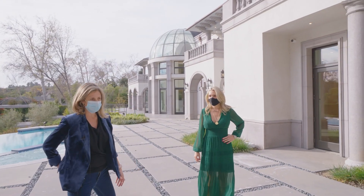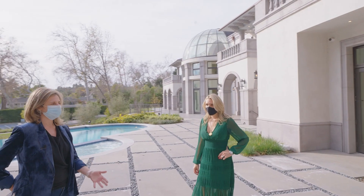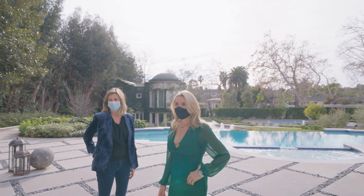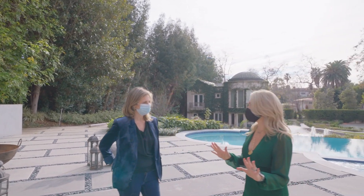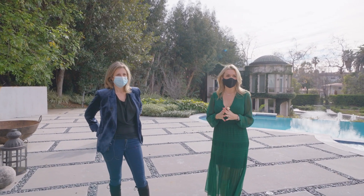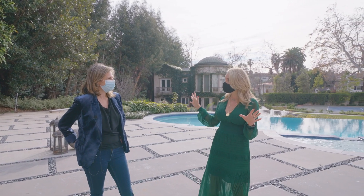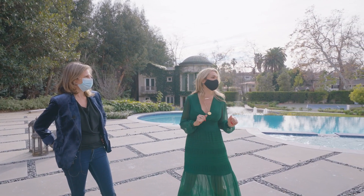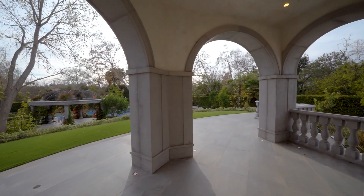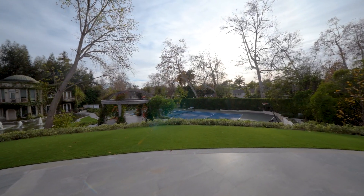I know we're in times where entertaining is sort of on hold, but once we return — hopefully later in the summer — you will be able to entertain, and people will be so ready. They want to see people. And you get a nice view of the exterior and the back of the property, which I think has the most architecturally significant elements.